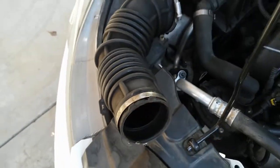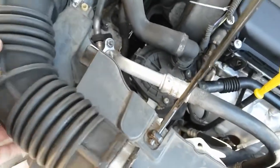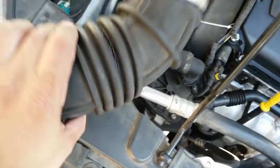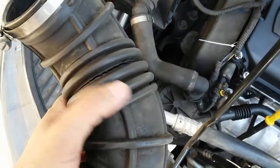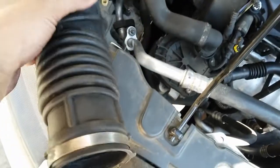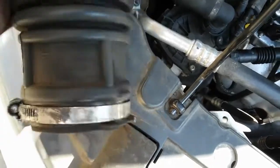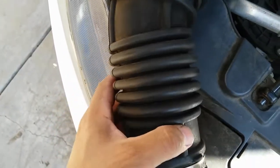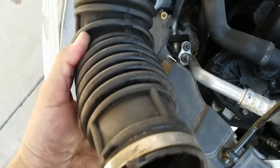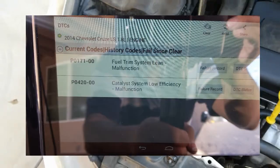As I was showing you earlier with the fuel trims, there's actually a crack on the air intake hose — there are actually multiple. There's one right here and then the other one was down here where it connects to the throttle body. As you can see, it's right there. There were actually multiple areas where this intake air hose was leaking vacuum, which is causing that P0171.